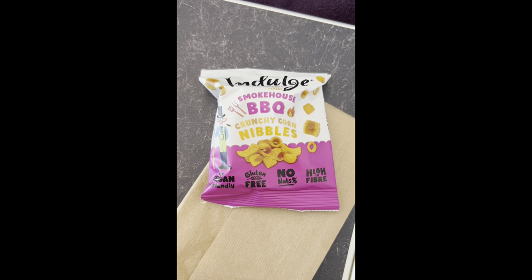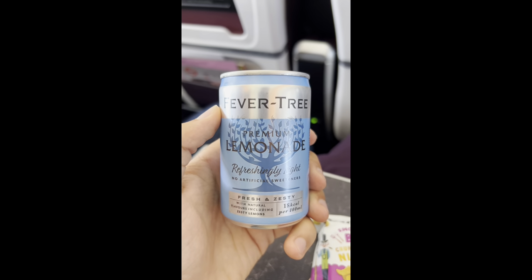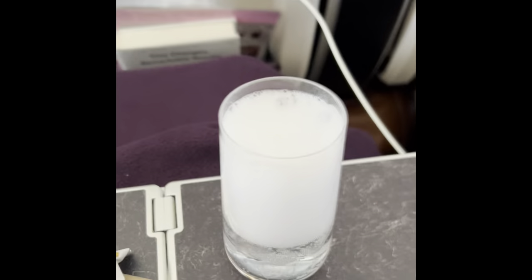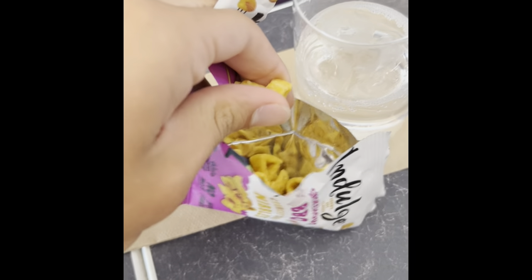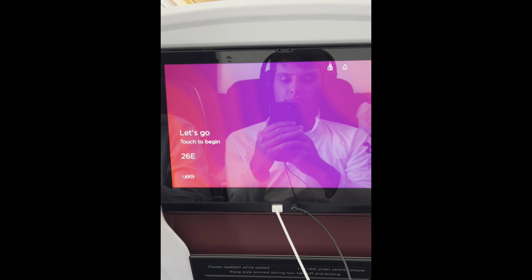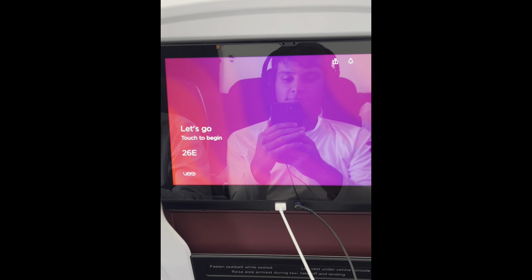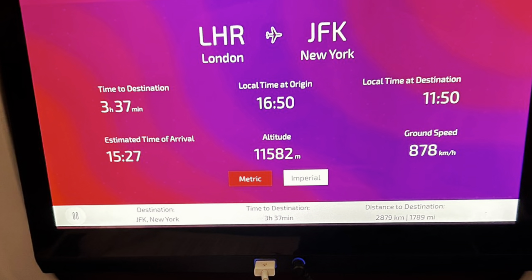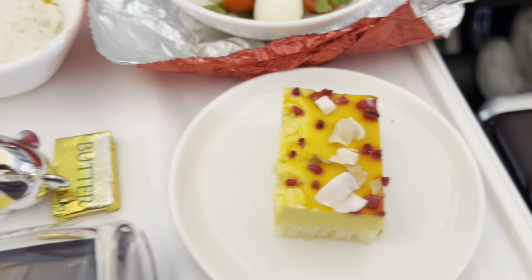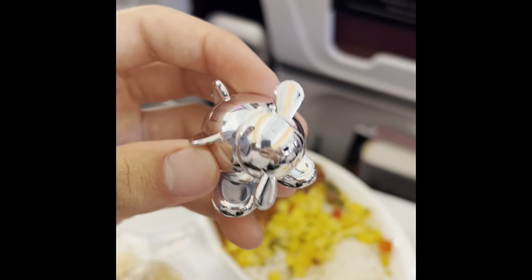These delicious looking snacks were served shortly after takeoff. Really good. Very creative colors — it gave me a sense that I was truly flying on Virgin Atlantic. The flight was around 6 hours and 45 minutes. I ordered the barbecue chicken, which was really, really good. The sides were excellent as well, along with the cheesecake. They gave a cute little salt shaker too.